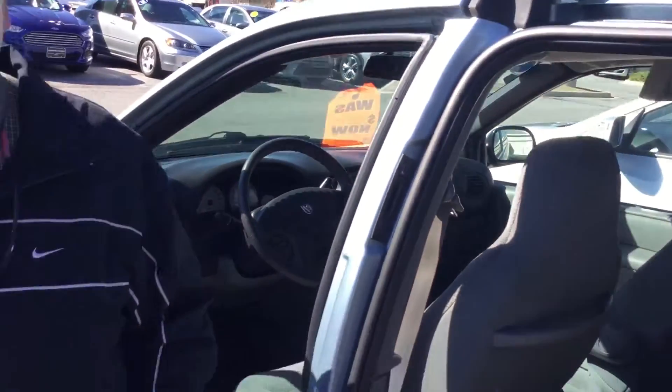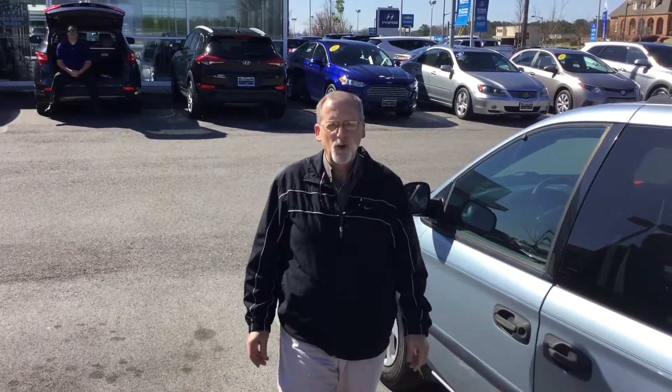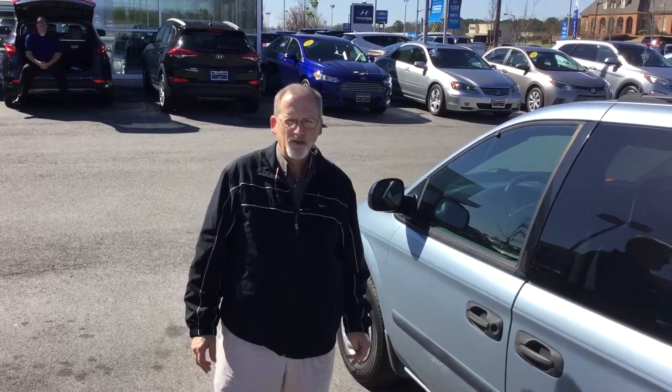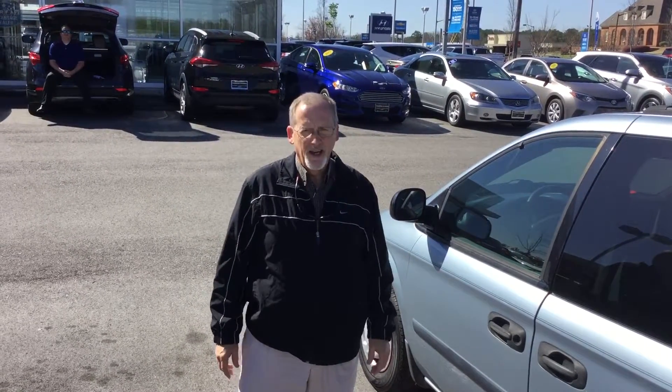But April, this car needs to be sitting in your driveway this afternoon. The way to make that happen is to come down and see me here today at 1591 Montgomery Highway here in Hoover, right across the street from the big Wells Fargo Bank, or call me at 205-380-6250. April, here at Tamron Hyundai, you are going to love the way we treat you, and I'll see you soon.